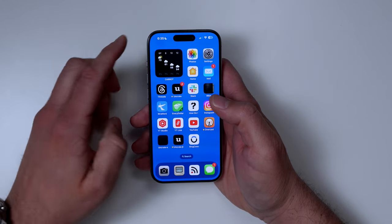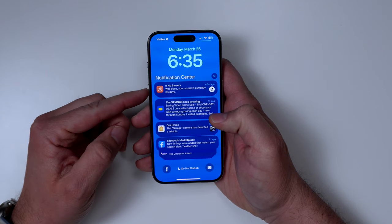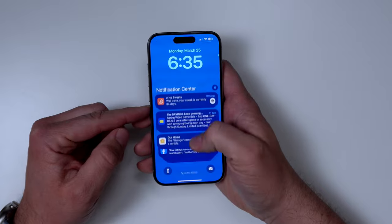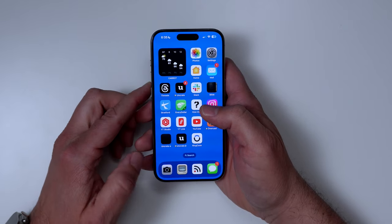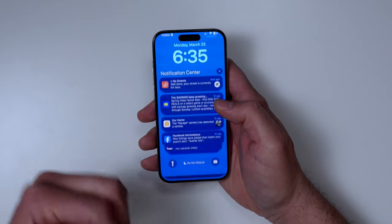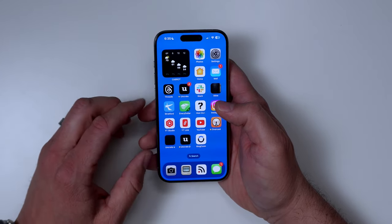Another issue that people seem to have fixed is the notification animation. When you would swipe into your notifications, originally they would be a little blocky at first and then round off after that. That all seems to be fixed now — everything seems to scroll through just fine, no issues there anymore, at least that I've been seeing.